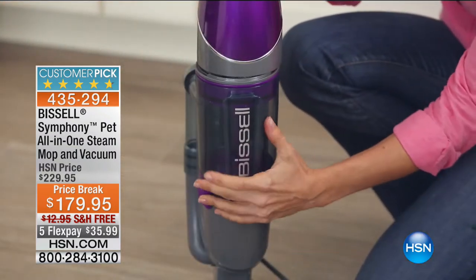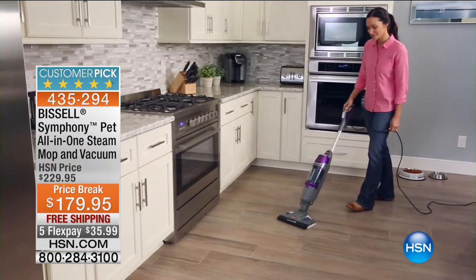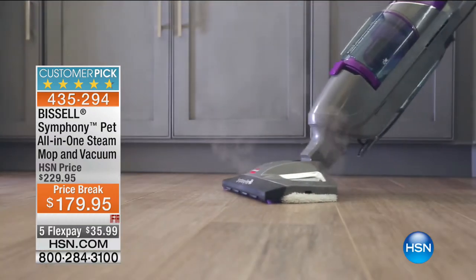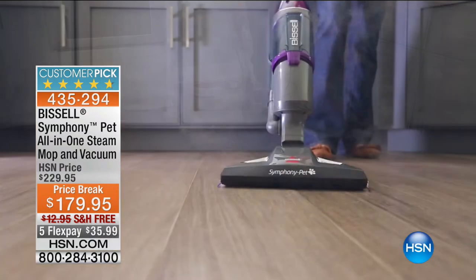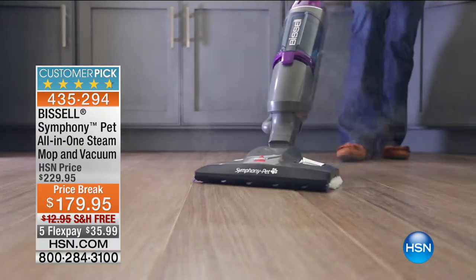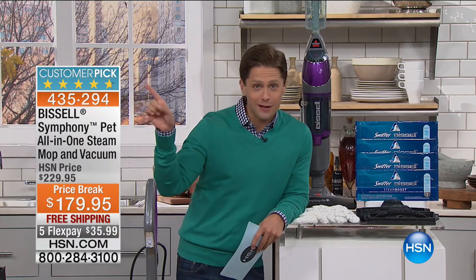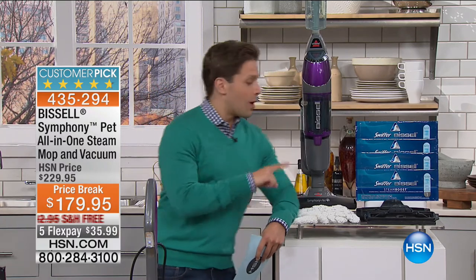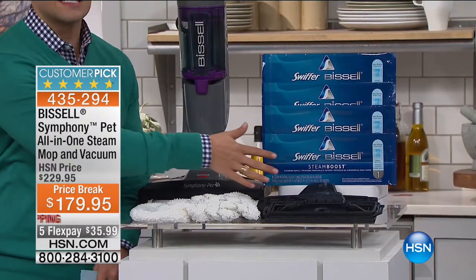Not the case at all. This is a master of all trades. This Symphony Pet All-in-One is a better steam mop than any you've ever owned, and a more versatile, easier-to-use vacuum than you've ever owned. And even better — you can do both at the same exact time. You can get two jobs done in one simple pass with the extraordinary Bissell Symphony. The instruments all working together in tandem.